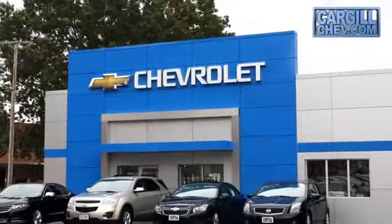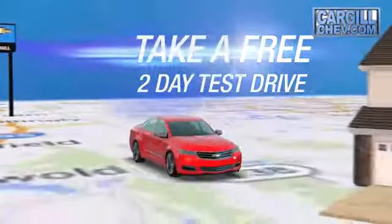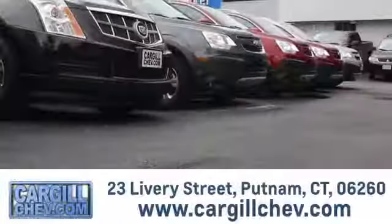Welcome to Cargill Chevrolet. We're the dealer at the end of your driveway. We're the only dealership that offers a free two-day test drive. Call, click, or stop in today.